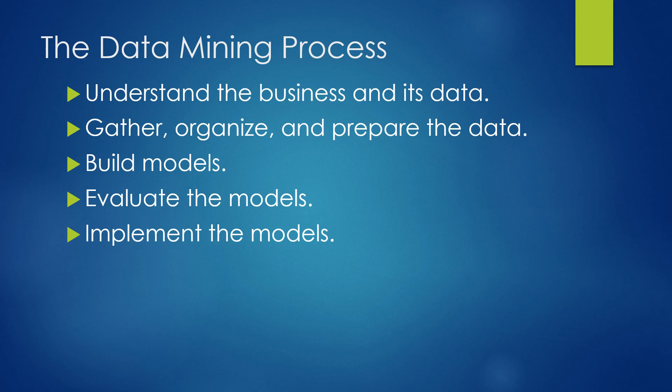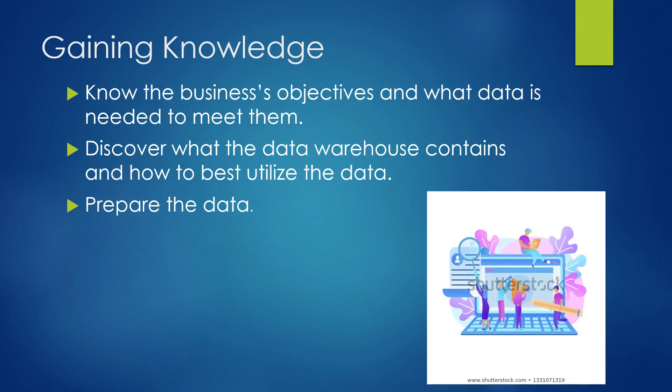The data mining process requires us to understand the business and its data, then gather, organize, and prepare that data, build our models, evaluate them, and then implement them. Gaining knowledge through all of this data requires we know the business's objectives, what data is needed to meet them, discover where that data is and how to best utilize it, and then prepare that data.